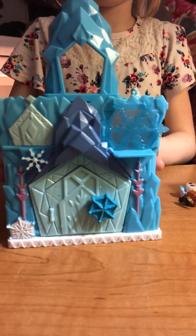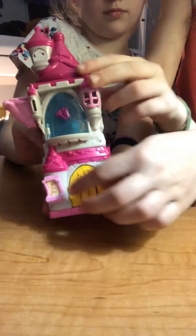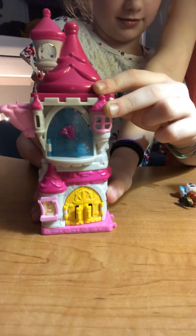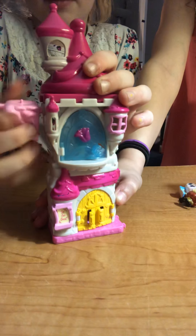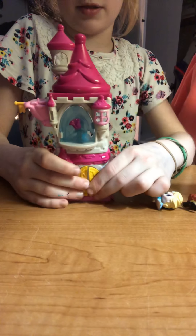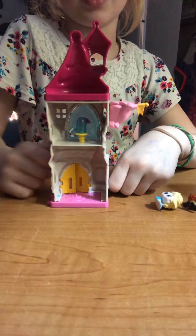Yeah, that's the Frozen one. This is the Belle Beauty and the Beast one, and as you can see there's a little scroll that says 'Be Our Guest.' Then there's this little flag that comes off and you can move it around with your little people. The doors come open too — right there, and then another door comes open right here.